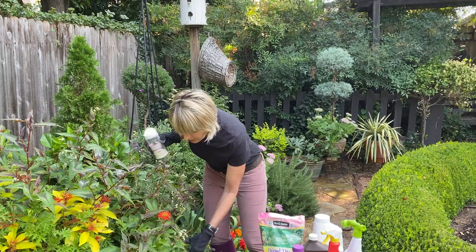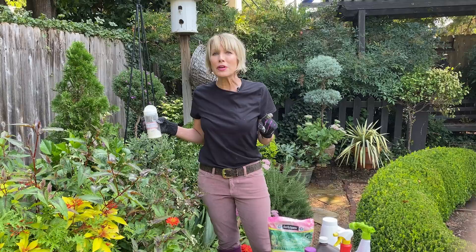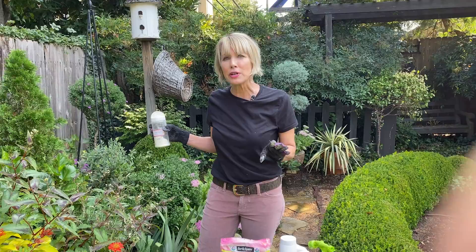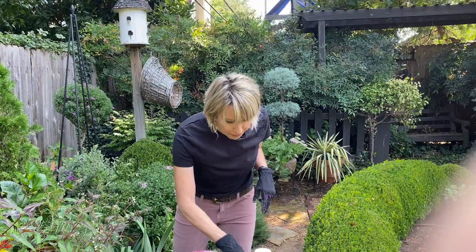I'm not putting it over the entire plant. Some of you will probably tell me you douse the entire plant, but I don't — I want to make sure I'm only getting the nasty caterpillars and not the good ones. There are quite a few swallowtail caterpillars out now munching on parsley and dill, and I really want to be careful not to harm them. This is how I address budworms and any kind of chewing caterpillar.